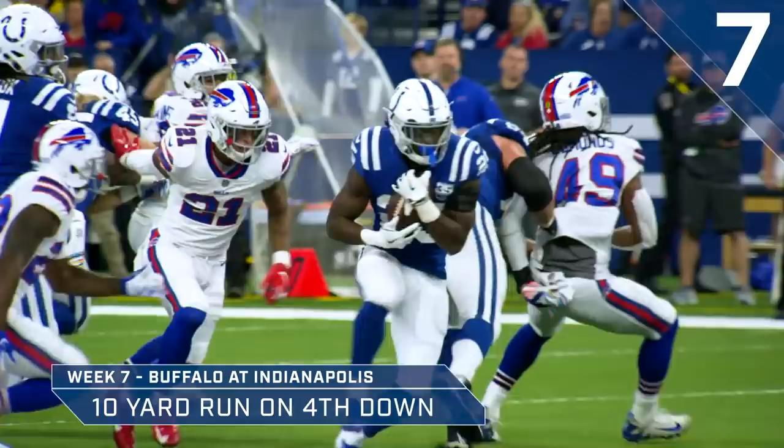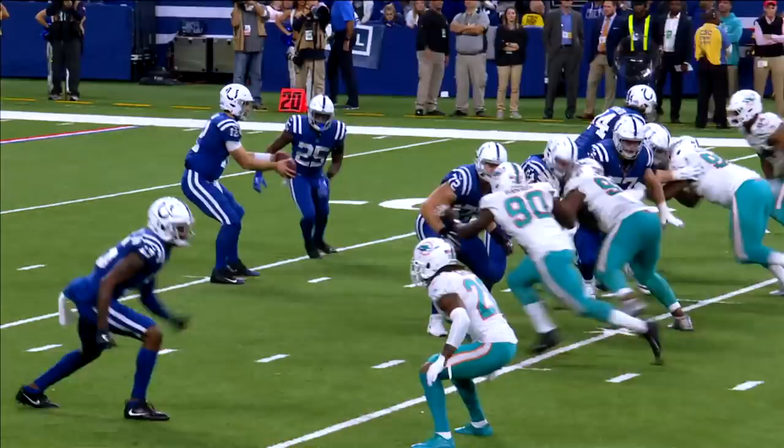Again, gonna hand off to Marlon Mack. Cutting right side. Huge hole. He's at the 40, 45, 50, 45. Inside Dolphin territory, up and at the 41-yard line of Miami.